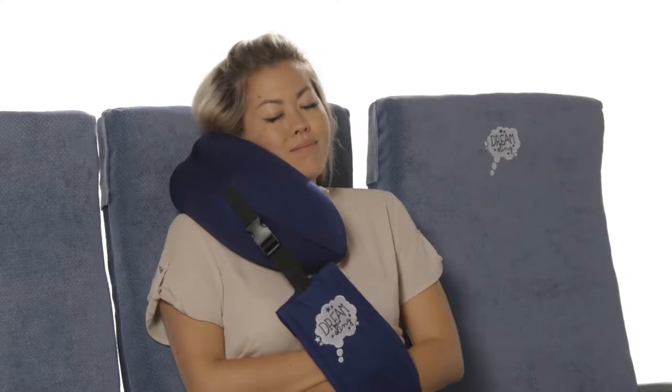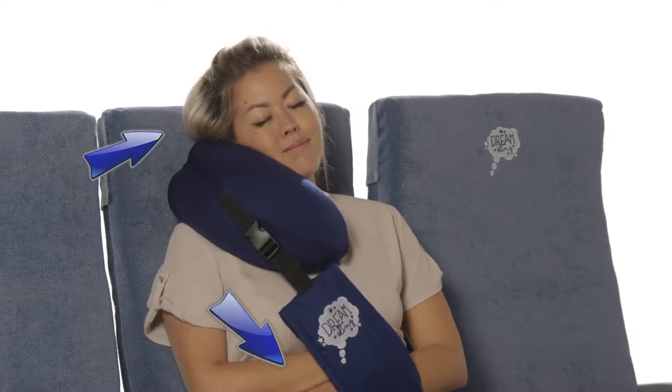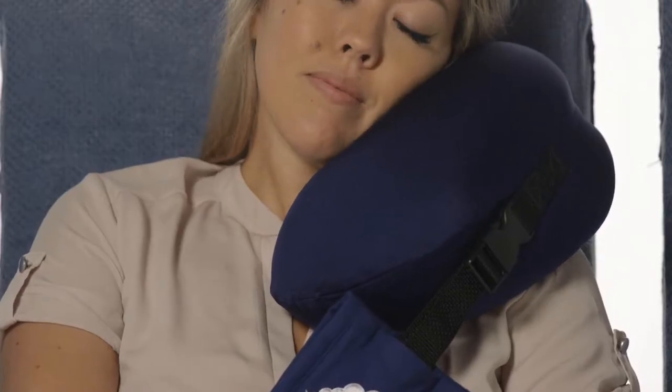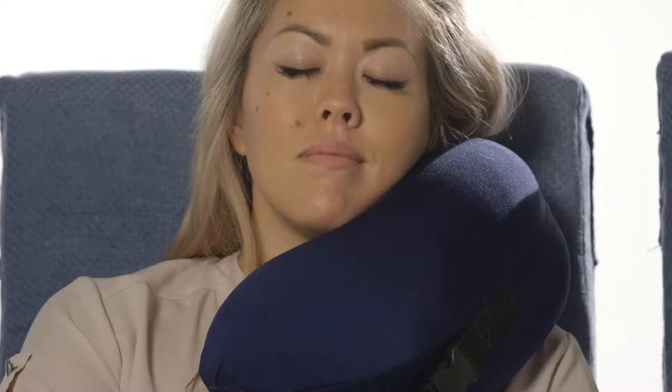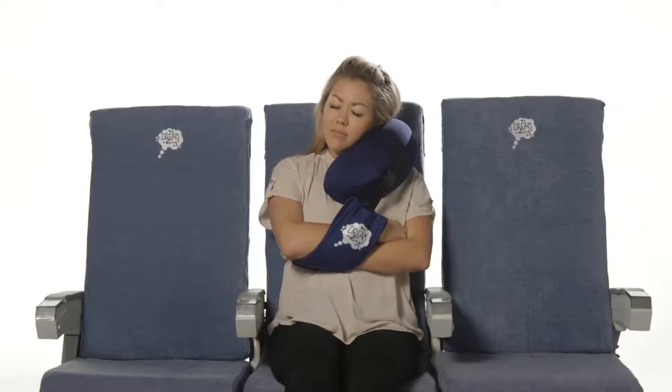The Dream Sling is unique because it redirects gravitational force to help support your head. Using your arm's weight, it pulls the reinforced lining, pressing down on the Spandex microbead pillow. The pillow expands, conforms, and comfortably supports your head.